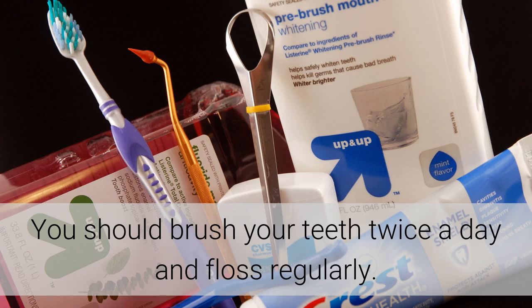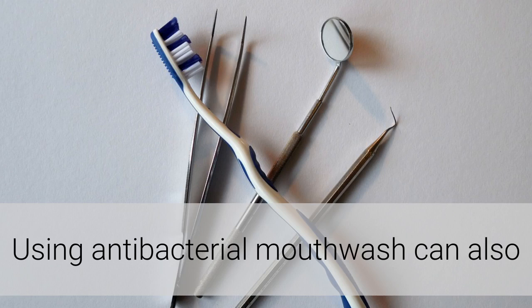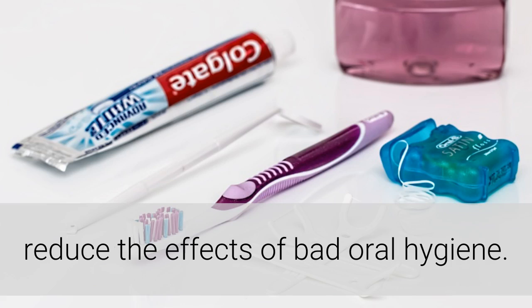You should brush your teeth twice a day and floss regularly. Using antibacterial mouthwash can also reduce the effects of bad oral hygiene.